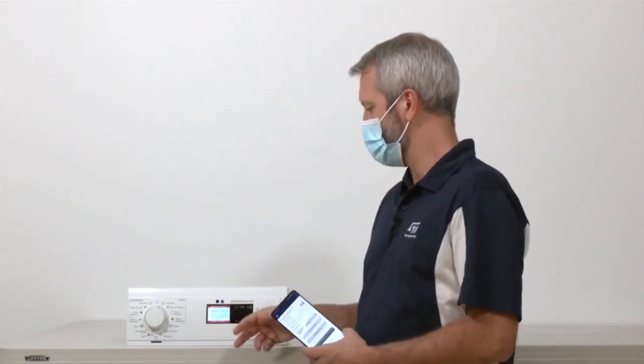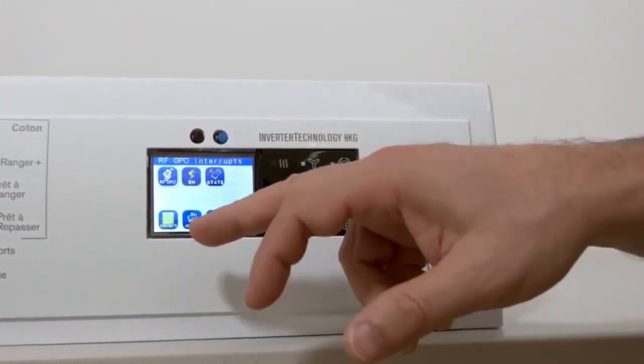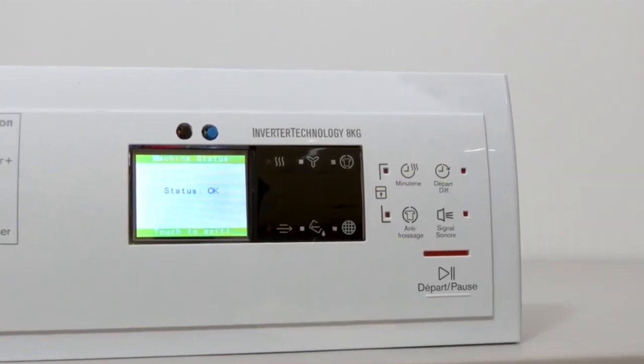With simple remote assistance, you have seen that you can unlock the machine with your smartphone, which turns into a useful troubleshooting tool. You could even update the firmware on the board running on your machine with NFC.